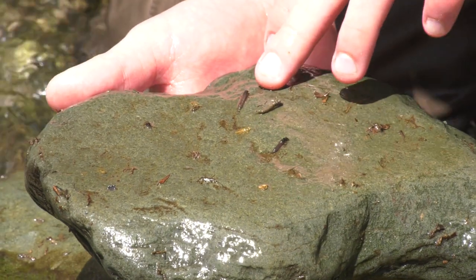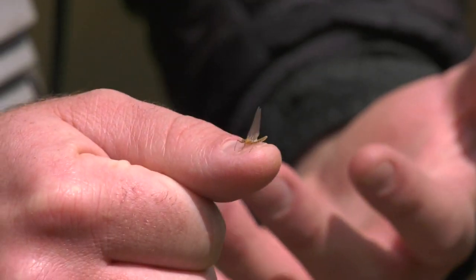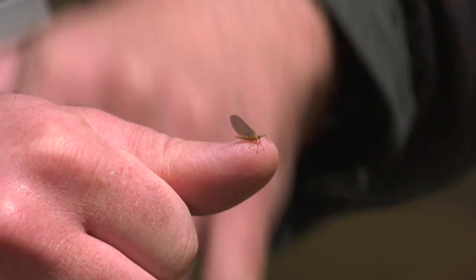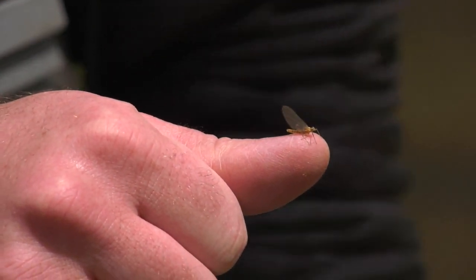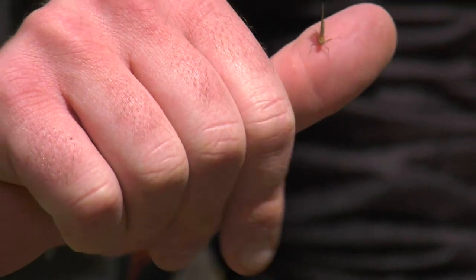Any dark bead head Pheasant Tail or Hare's Ear in a size 14 or 16 will do well, and any caddis pupae imitation is a good choice this time of the year. As the day is warming up we're starting to get some mayflies hatching — we've got a small sulfur mayfly here about a size 16. We're going to start to see them really throughout the rest of the springtime, and these yellow-bodied mayflies provide a great food source for brook trout.